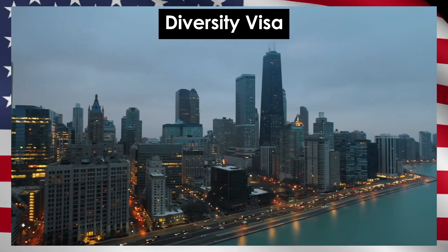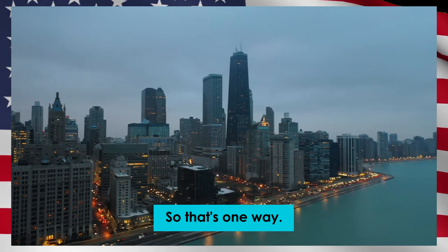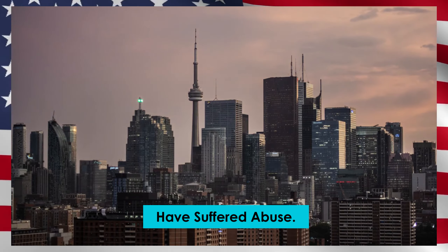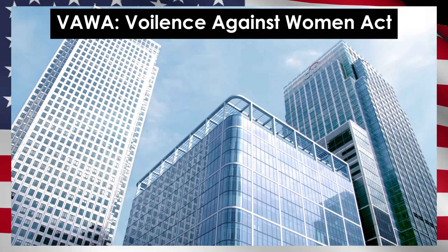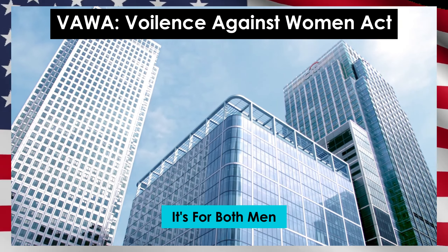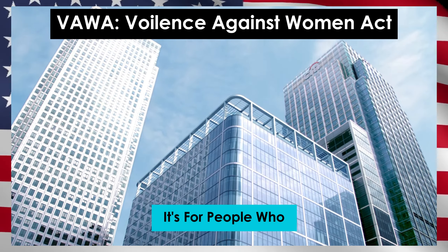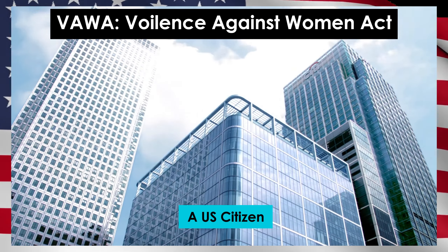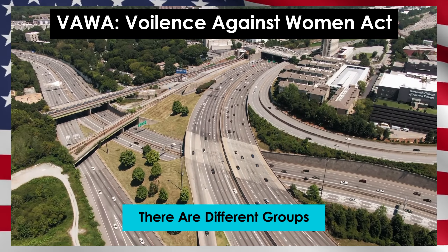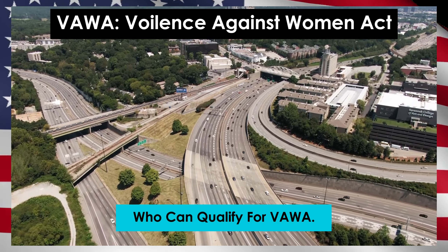The first few types of green cards we will talk about are family-based green cards. First up is the green card through marriage. If you're in a real marriage with a US citizen or a permanent resident, you can apply for a green card based on that. When you got married, you both must have planned to live together genuinely. You can't just get married for the sake of getting a green card.